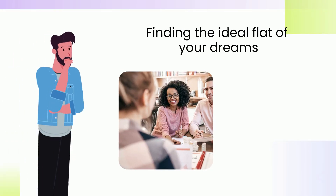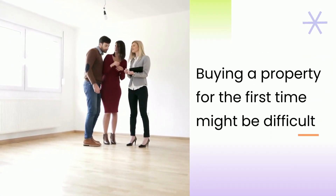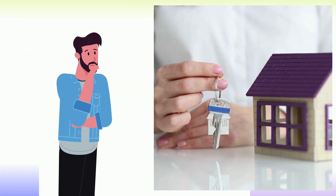Finding the ideal flat of your dreams needs consideration, planning, and a thorough understanding of the optimum market conditions. Buying a property for the first time might be difficult for a first-time buyer. Here are some simple things to consider when looking for an apartment.